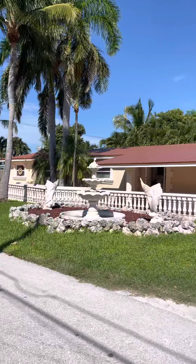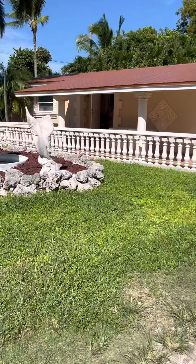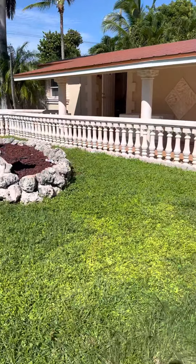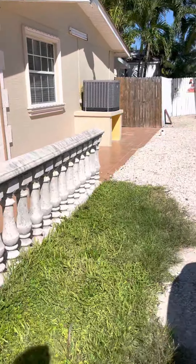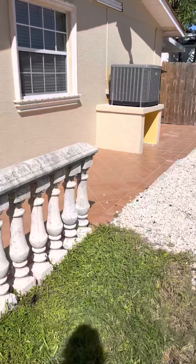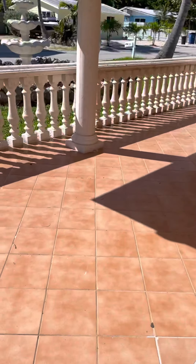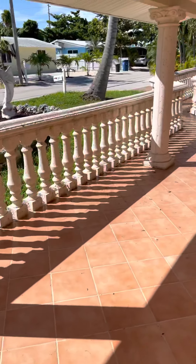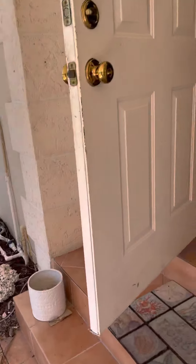Hello, this is Margie Casey with Florida Keys Real Estate Group, and we are here to take a look at 288 95th Street. This is a huge home on two and a half lots, one level, that has been updated. It has a pool — there's so much potential with this house. Let's take a look inside and see what you think.